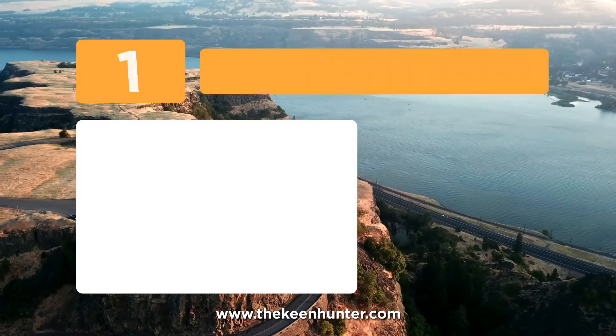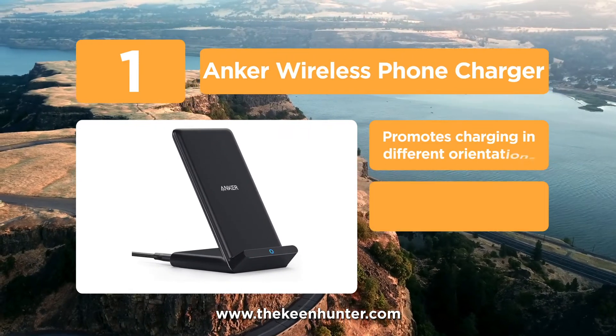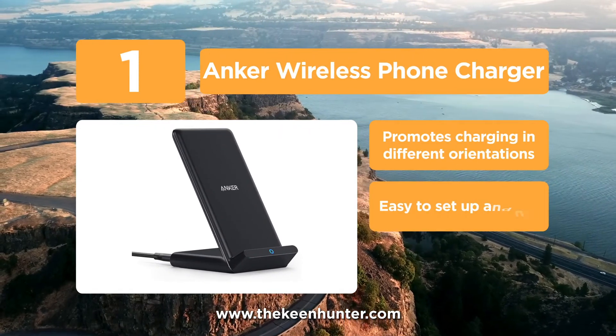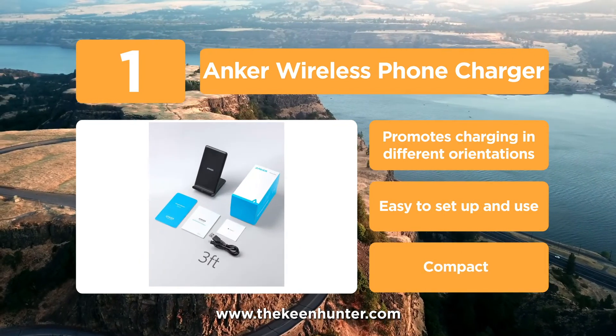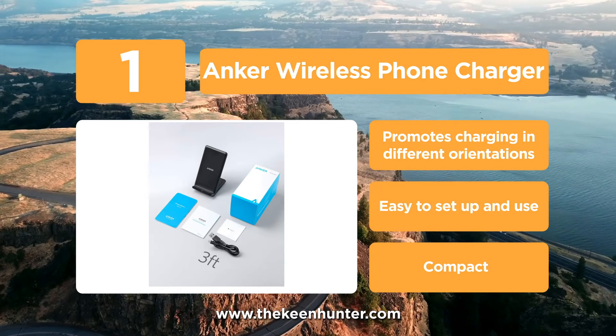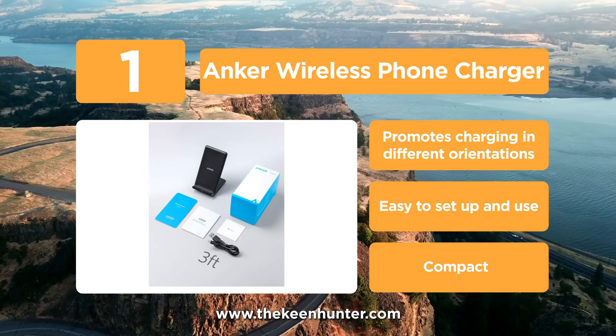And coming in at number 1 on our list, we have the Anker Wireless Phone Charger. This ergonomic and modern-looking charger from the American company Anker trumps all. It has a very futuristic design and comes with an advanced chipset that can provide high-speed charging of up to 10 watts. While this is great for Samsung phones, iPhones can be charged at a 5-watt output.